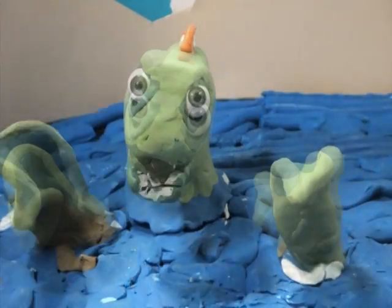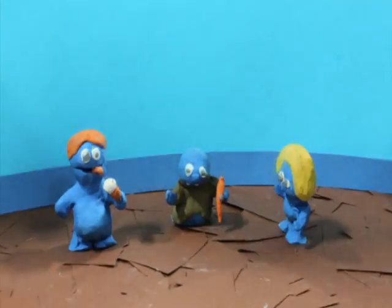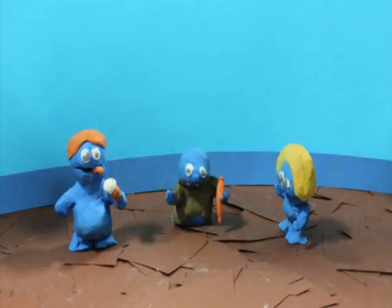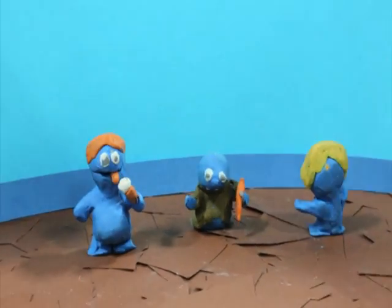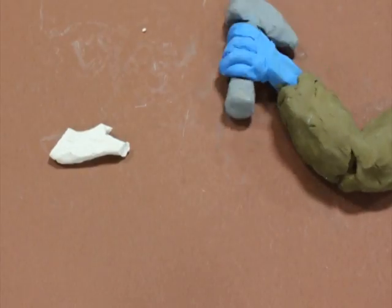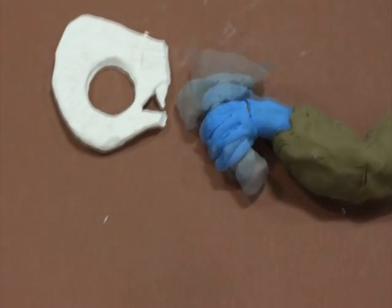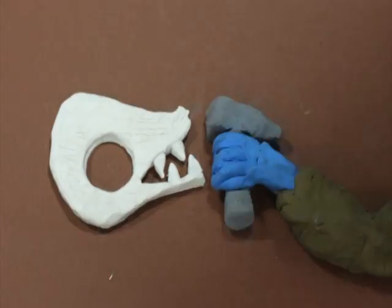After millions of years, tectonic activity pushes the rock above sea level. It will begin to erode until the tip of the skeleton is visible. Our friend here has been discovered by a group of palaeontologists. They will now carefully extract the fossil. This takes time and has to be done very carefully.